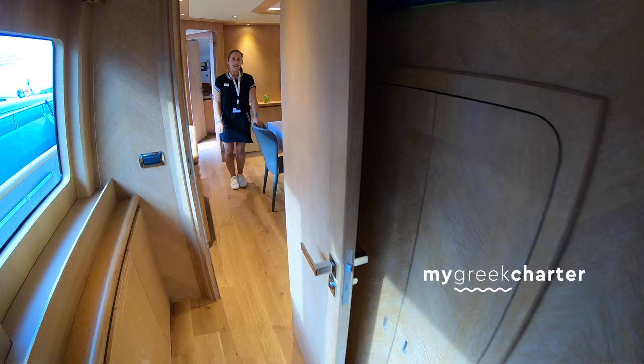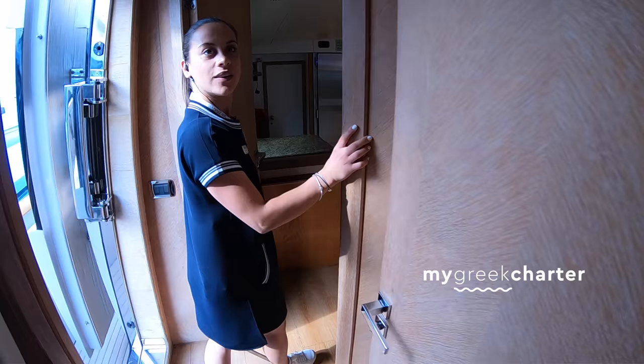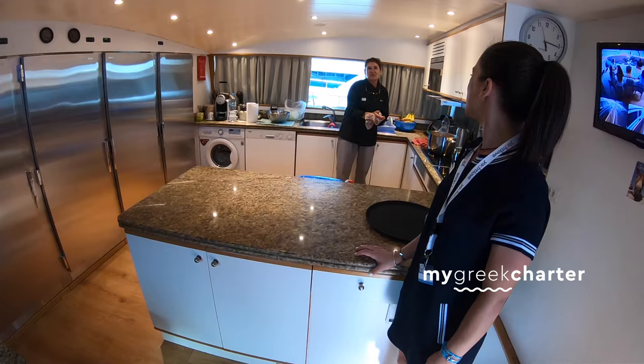Here is the dining area. Do you want to see the galley? Certainly. There were all kinds of competitions and stuff, so you tell me if I can have a peek.